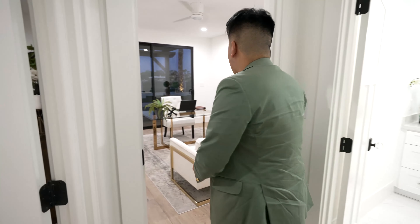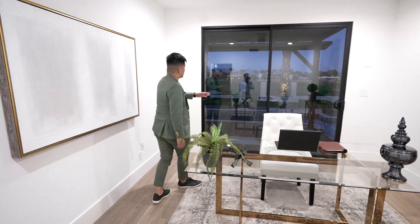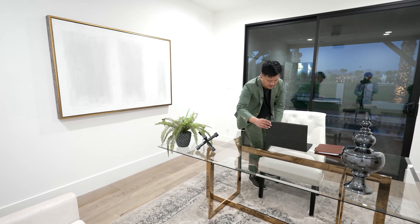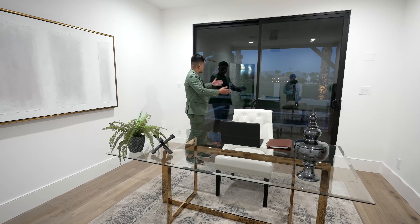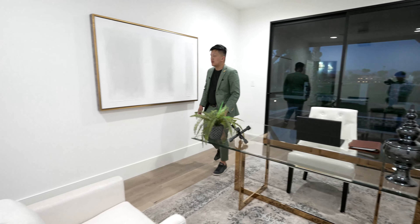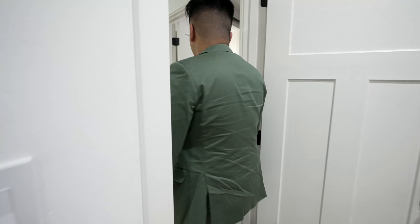Coming over here, you have another bedroom which they've turned into an office space, looking out to the back — super nice. They made this office right here, with fake computer staging but nice glass sliding windows that look directly onto the golf course. I love the staging they did on this — a lot of gold, a lot of white, a lot of neutral colors. Love it.